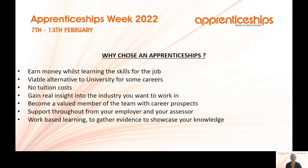So why choose an apprenticeship? It's a really good way to gain the skills that you want for the job you're wanting to go into. You get to earn money whilst you're learning the skills. It's a valuable alternative to university for a lot of careers now. There are no tuition costs, so no costs associated for yourself as a learner.